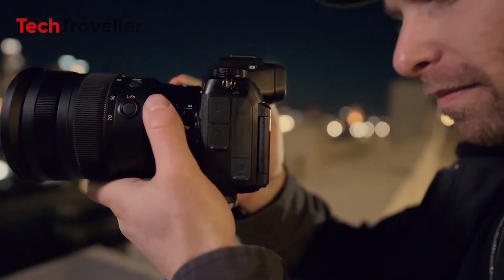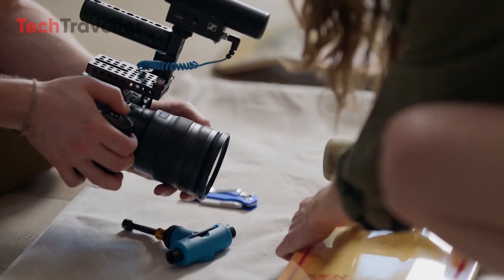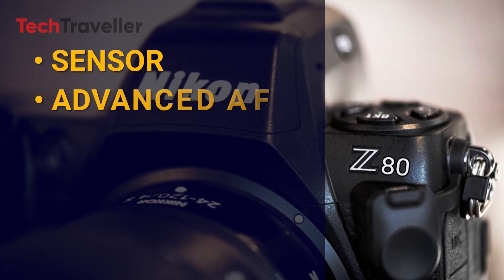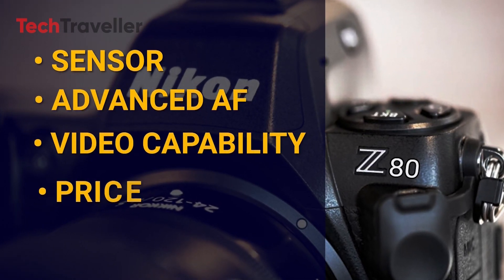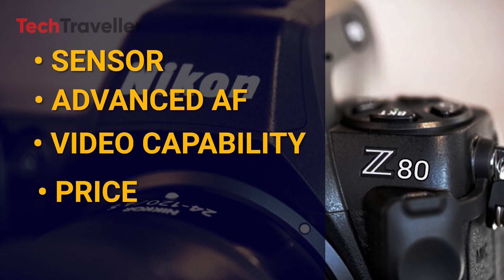The Nikon Z80 is shaping up to be a versatile and capable camera, blending high-end features with a compact design. Its high-resolution sensor, advanced autofocus system, impressive video capabilities, and reasonable price point suggest it could become a significant player in the mirrorless camera market.